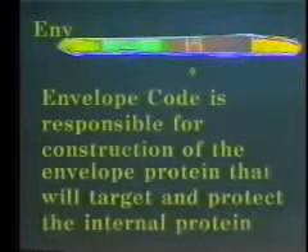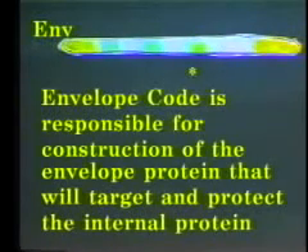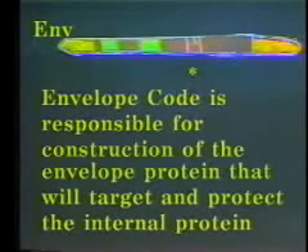The second necessary protein for a bio-toxin is the external protein. The envelope code is responsible for the construction of the envelope protein that will target and protect the internal protein from destruction while it is deployed on its mission to alter the target cell.